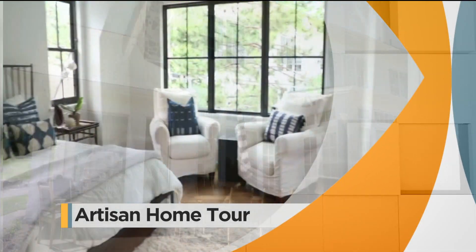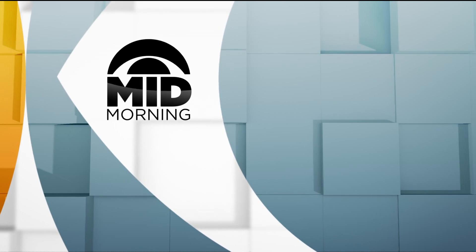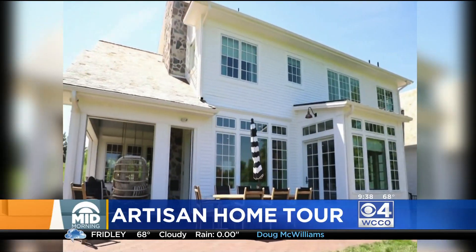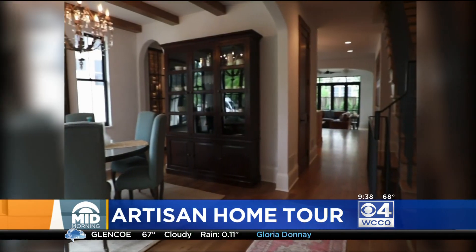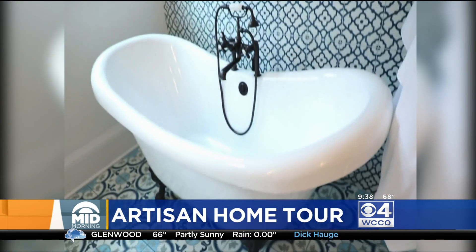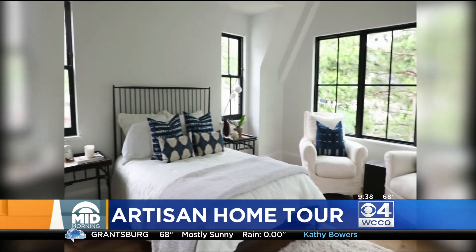We're showcasing some of the cool things you can see on the Artisan Home Tour. You're watching WCCO Midmorning. The Artisan Home Tour is now in its fifth season. It opens today and runs for the next three weekends, featuring 22 new homes to tour along with five remodeled homes on the final weekend. Laura Burt is the style editor of the Artisan Home Tour and she joins us now.